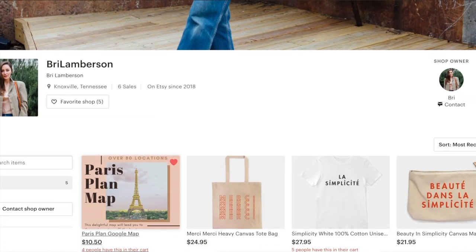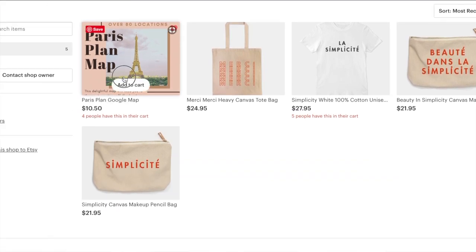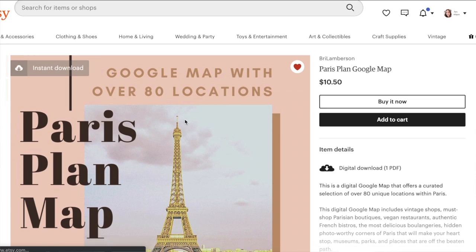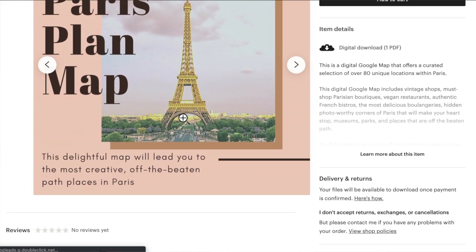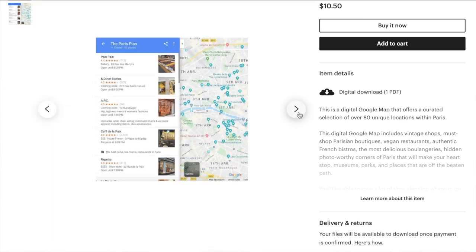If you're new here, welcome! I have a couple of resources for you, specifically my Paris Plain Google map which I created based on my recent trip to Paris. It has 90 plus locations of all the best and coolest things to do in Paris, including places to shop, places to eat, off the beaten path places, museums, and more. Be sure to grab that guide in the description box below.